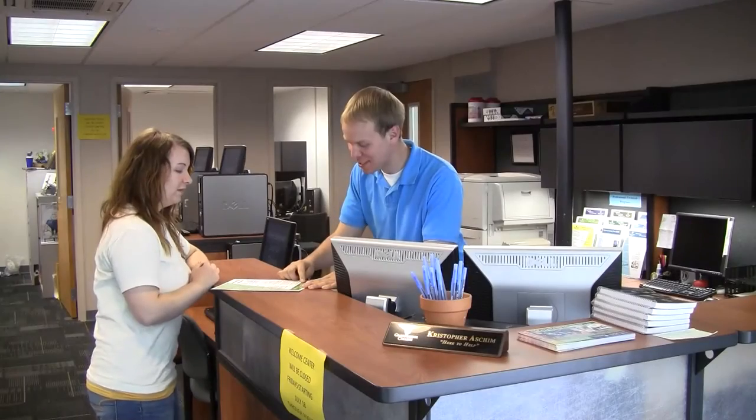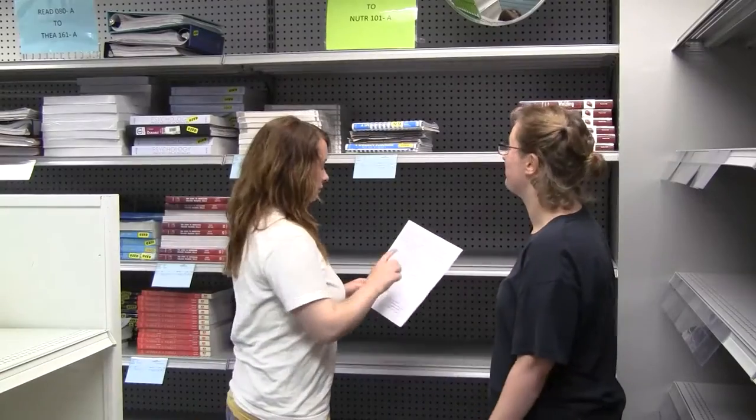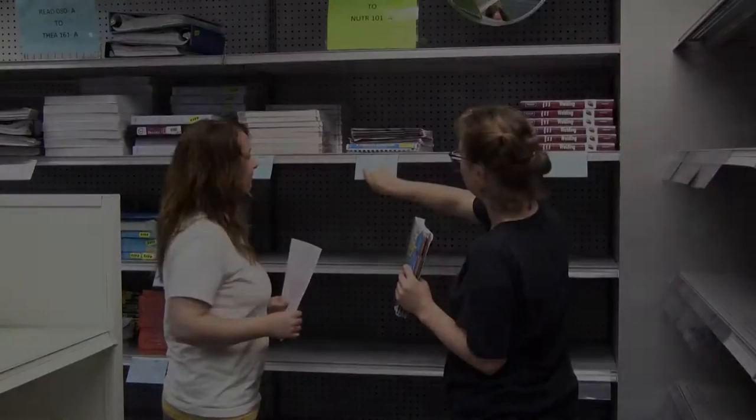It could be an accident or a natural disaster. It could be violence. In an emergency, we all need to know what to do. At Grays Harbor College, we're all responsible for safety. By knowing what to do, by practicing and preparing for emergencies, you can help make this a safer place to learn and work.